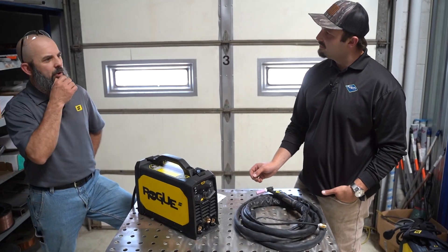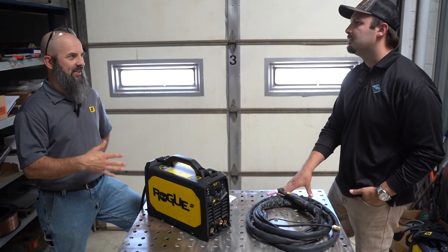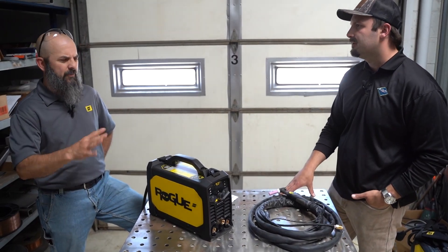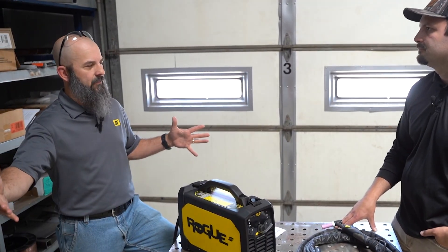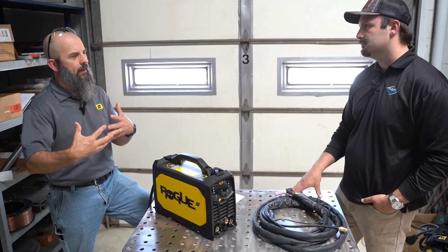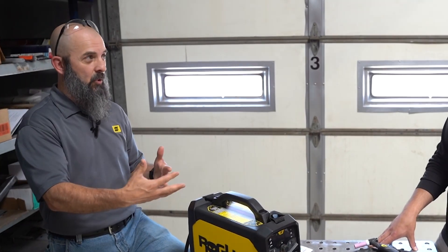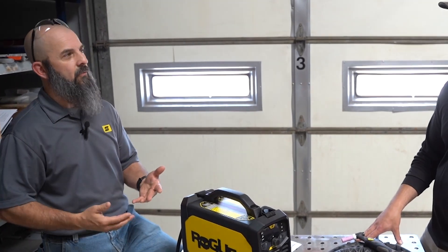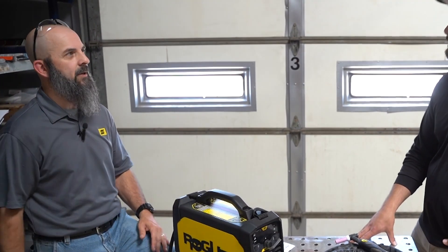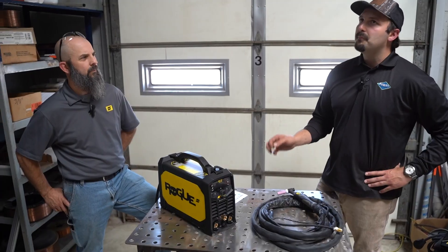Arc force — a lot of machines refer to it as 'dig' — really has more to do with how the arc is focused from a penetration standpoint. There's a whole gamut of different flux coatings on stick electrodes; some have more penetration characteristics than others based on their flux. So if I'm getting too much burn-through or my electrode doesn't seem to be digging enough, I can increase my arc force to help compensate for that, depending on my workpiece and my power.